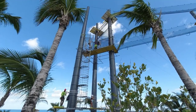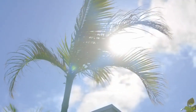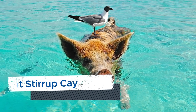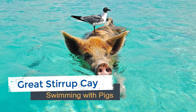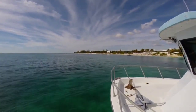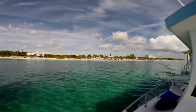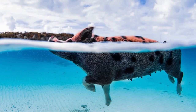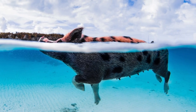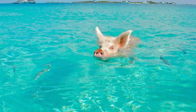Another newly added shore excursion now offered by Norwegian Cruise Line is a cruiser favorite: swimming with the pigs in the Bahamas. From the private island of Great Stirrup Key, you will board a boat for a scenic ride over to nearby Treasure Island to partake in this tour. Following a safety briefing and an introduction to the pigs, guests will be allowed to interact with the animals. This one-and-a-half-hour swimming with the pigs tour is sure to be an Instagram-worthy excursion.